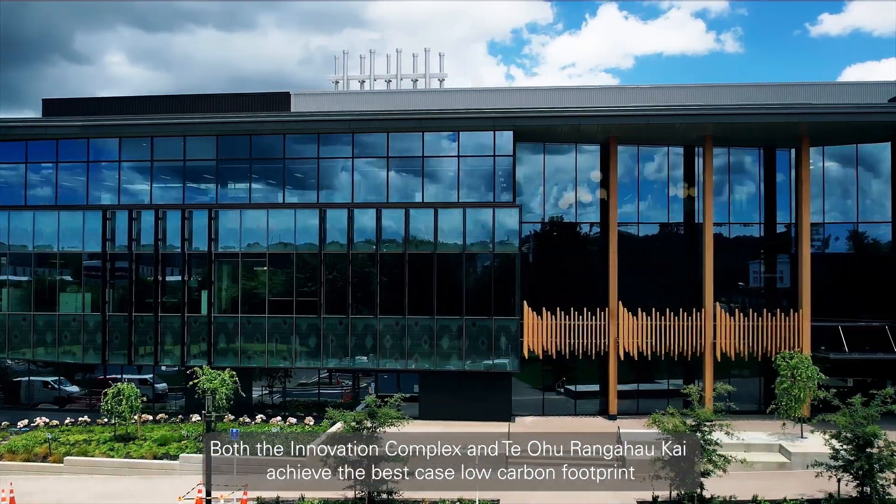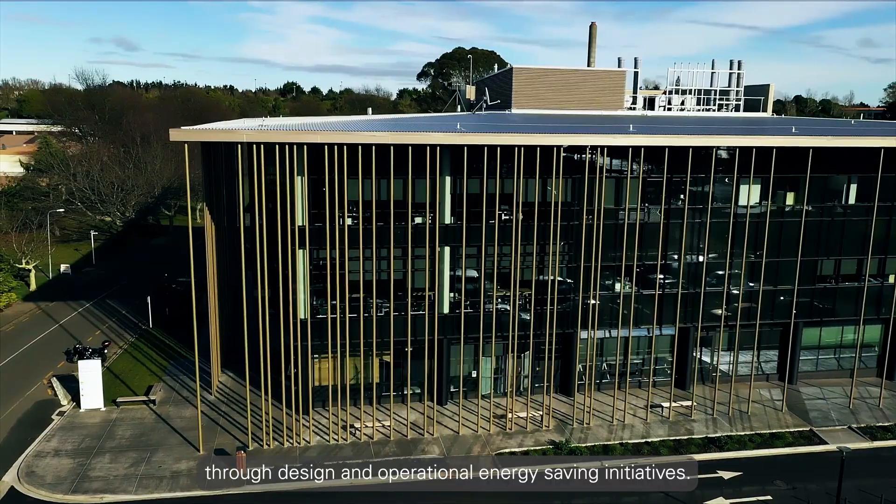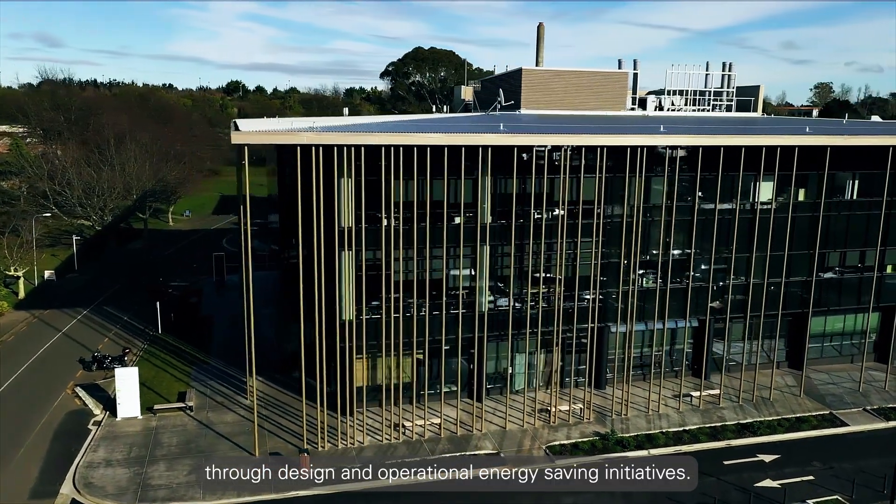Both the Innovation Complex and Teohuranga Haokai achieve the best-case low-carbon footprint through design and operational energy-saving initiatives.